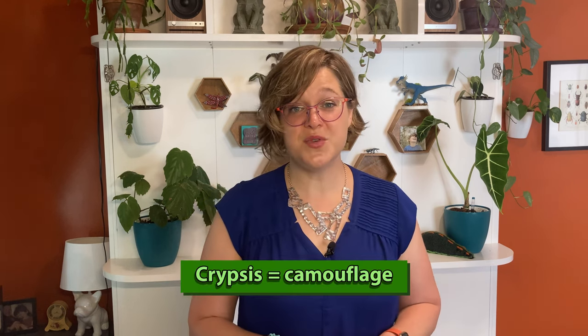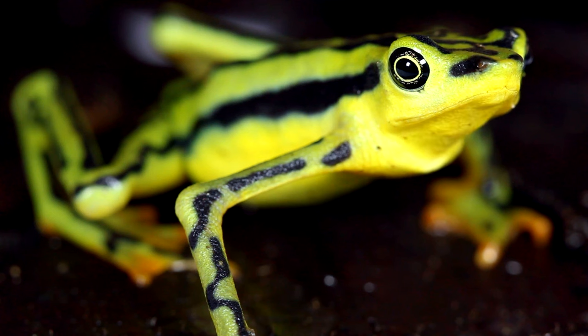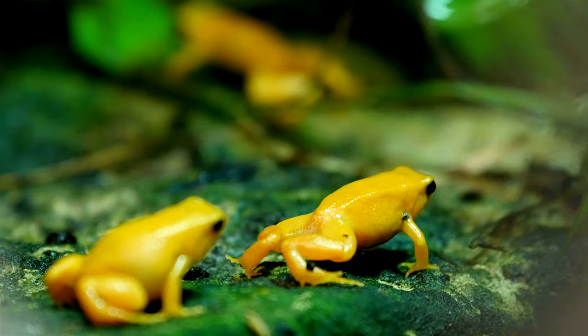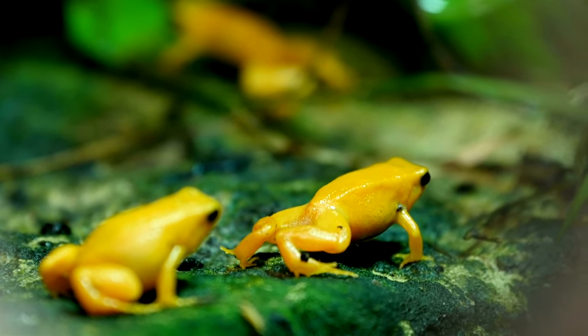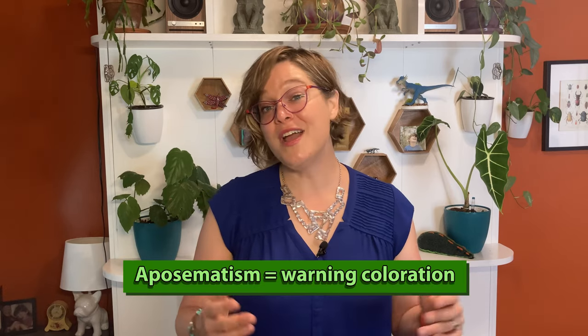Why wouldn't all frogs want camouflage, which is also known as crypsis? Being brightly colored can serve as a warning to potential predators. Some species of frogs secrete toxins from their skin, which allows them to be a little less covert. This is called aposematic coloring. The bright colors can also help mates to find them.